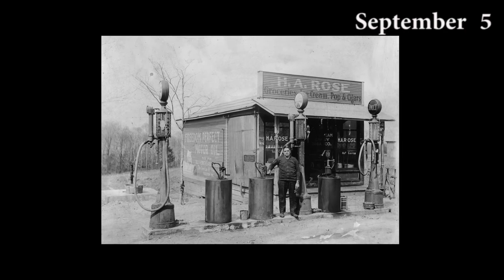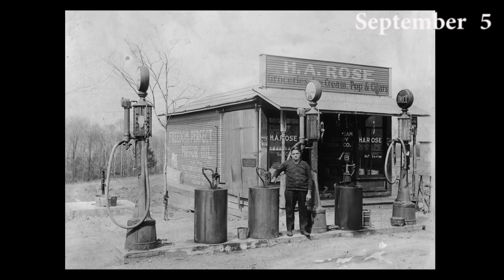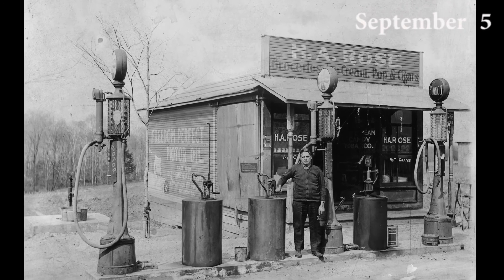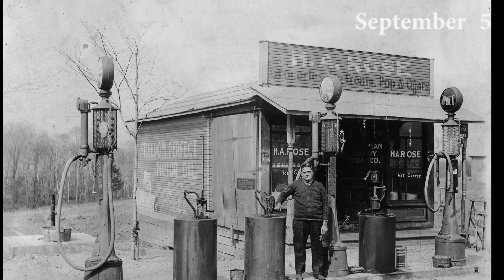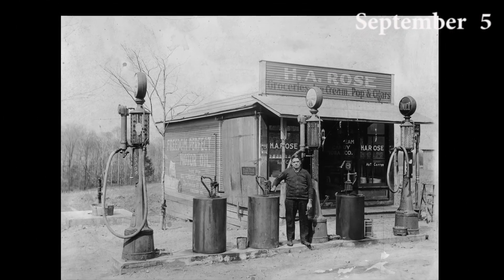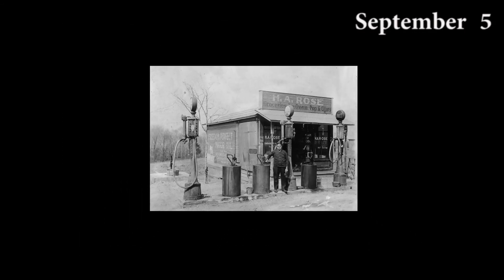The first gas pump was not used for automobiles, as they were not yet being sold. It was used to fill kerosene lamps and stoves. The pump contained a square metal tank with a wooden container, provided with a suction pump controlled by a hand-stroked lever action.